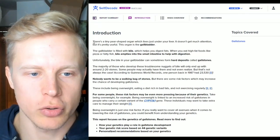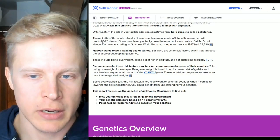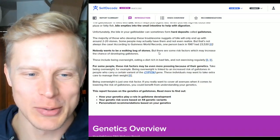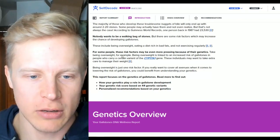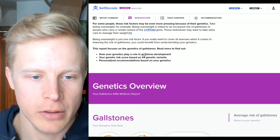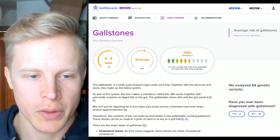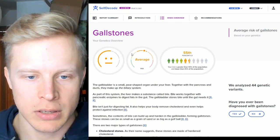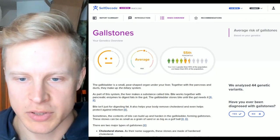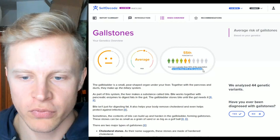Here's a brief introduction about the issue — what is the gallbladder, how does it work, how do gallstones form. Most people have two to twenty stones; the Guinness world record was 23,000 stones. The report tells you what variant of the gene is predisposing you to get the particular condition. For me, my risk is average — I'm at the 55th percentile, so my risk is greater than 55% of the population and lower than 45%.